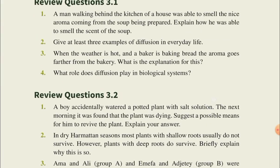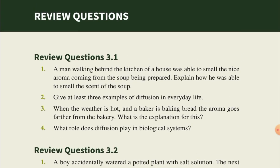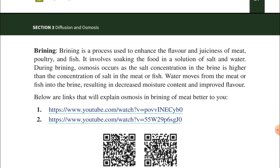My favorite part of this new innovation by the Ministry of Education is the review questions. These questions are not ones where you just have to memorize and produce information — they make you think.